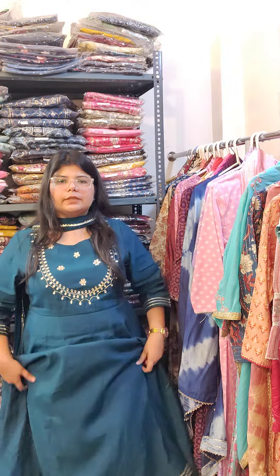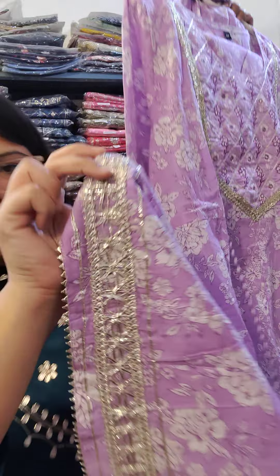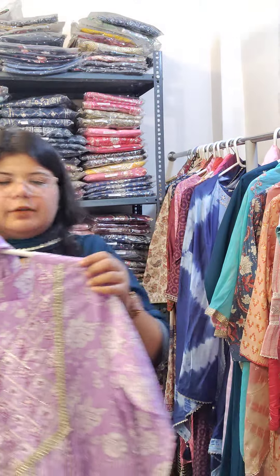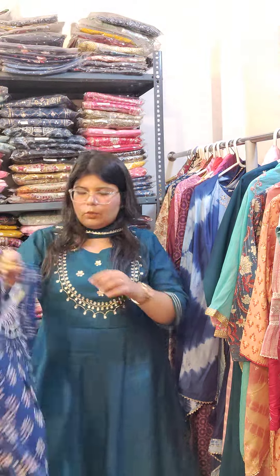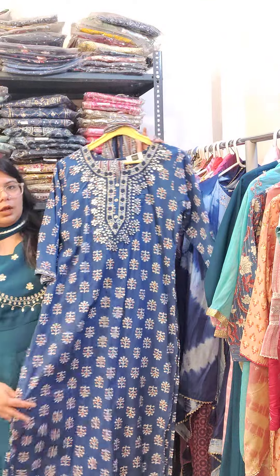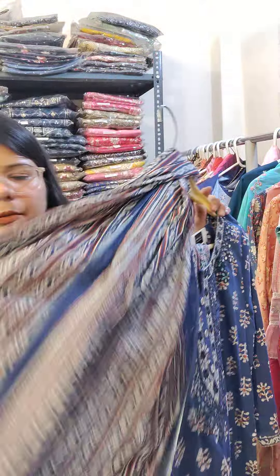Moving on to the next day-core piece — a size 44 cotton anarkali in medium flare style with gota work on the sleeves. In summer, these colors, prints, and cotton fabric — there's nothing better. You'll get spider lace at the bottom, with matching pants and a complete dupatta. Size 44, price ₹1395 with free shipping. Next, in pure cotton straight style, sizes 40 and 46 only are available — a very pretty print with embroidery on the neckline, printed pants, and a printed dupatta. Price is ₹1195 with free shipping.